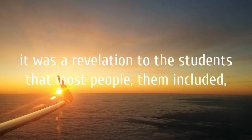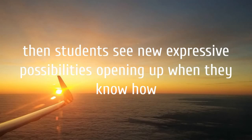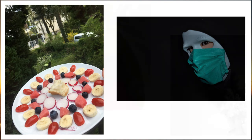It was a revelation to the students that most people — themselves included — unconsciously create centred compositions by default. Then students see new expressive possibilities opening up when they know how to de-centre their subject and consciously balance all parts of the picture.